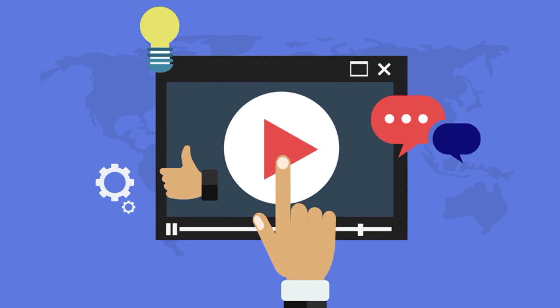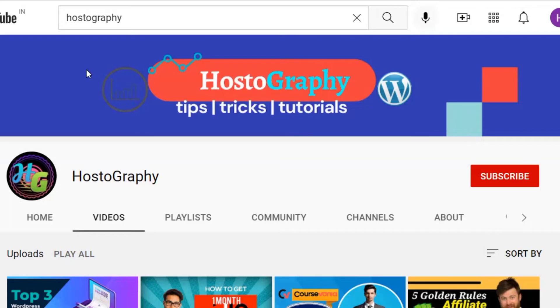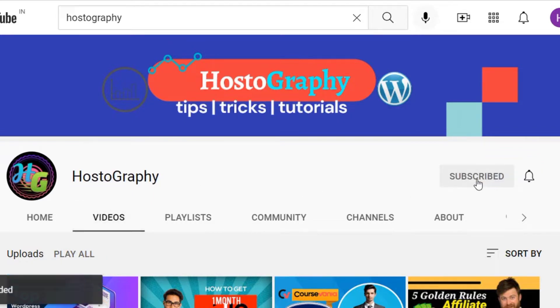In today's video we are going to talk about how you can get the latest TubeBuddy promo codes that will provide you huge discounts on your order. But before we start the video, if you've come to our channel for the first time, make sure to subscribe to our channel and press the bell icon for more videos like this.